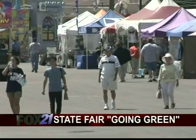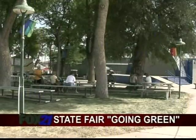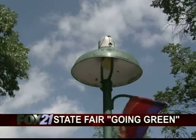Because the fairgrounds are used year-round for other events, the Colorado Department of Agriculture racks up a pricey utility bill. We've been spending a million dollars a year on electric, gas, and water here at the Colorado State Fair.